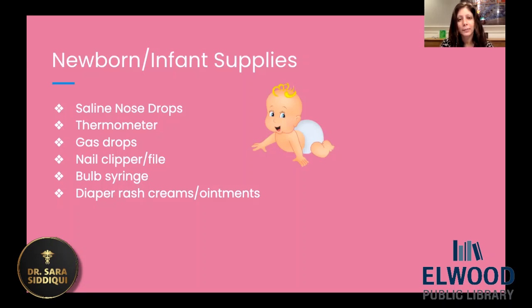Diaper rash creams and ointments are really handy — even after the child is a little bigger, you can use these creams in other areas. Vitamin A and D ointment is one of my favorites to use even on the skin for any dryness or irritation. For babies in the diaper area, I like to recommend vitamin A and D ointment and then Balmex or Desitin, which is the zinc oxide ointment as well. I always recommend having those creams on hand to use at every diaper change. I also recommend diaper-free time — five minutes after every diaper change, just leave the diaper off for a few minutes if possible. That really helps to clear up rashes as well.